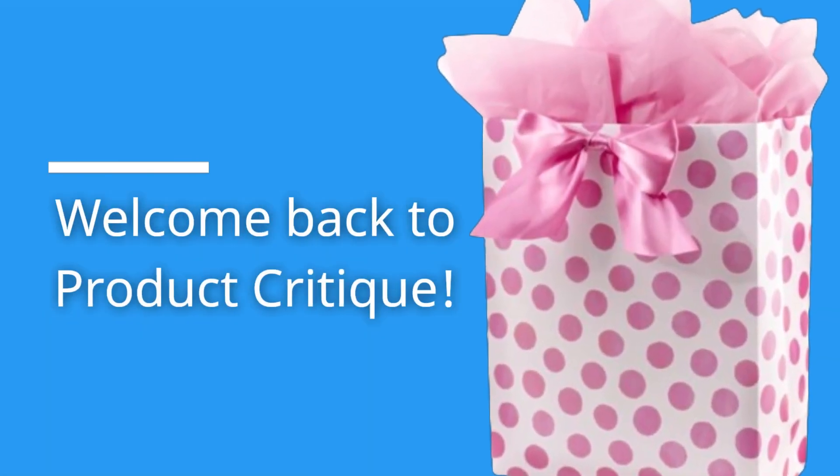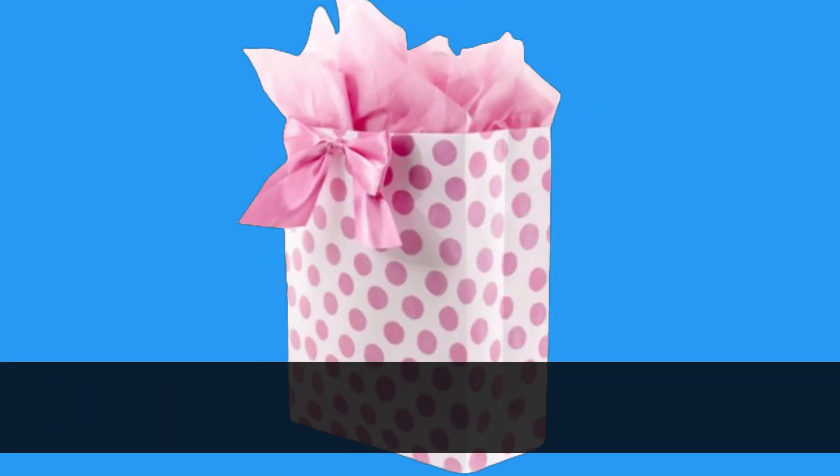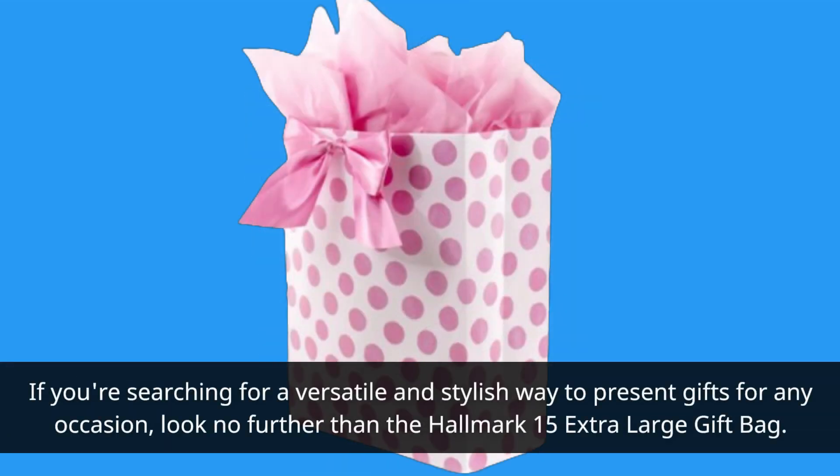Welcome back to Product Critique. Today, we're diving into the world of gift bags with a focus on one of the best offerings from Hallmark. If you're searching for a versatile and stylish way to present gifts for any occasion, look no further than the Hallmark 15 Extra Large Gift Bag.